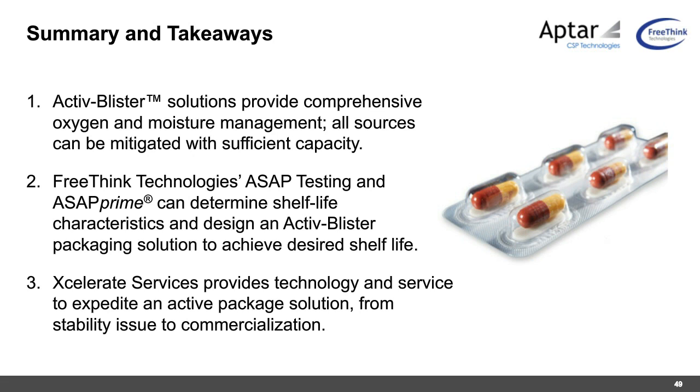Q&A: Can ASAP be used to predict physical integrity issues such as crushability related to humidity influence? Maria responds that ASAP has been used for multiple physical stability issues — most commonly dissolution and color changes — but not specifically crushability. Certain physical characteristics such as sedimentation do not lend themselves to an ASAP approach.